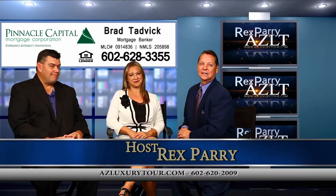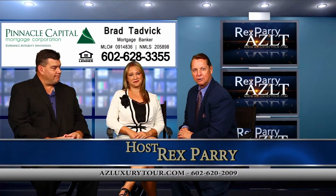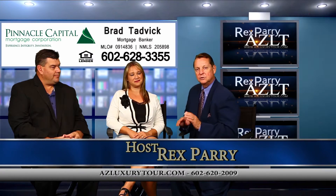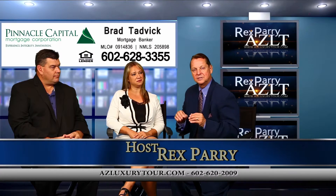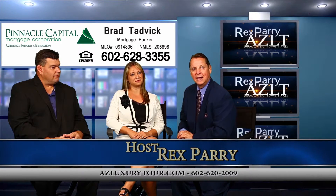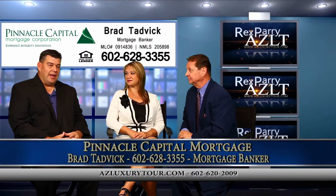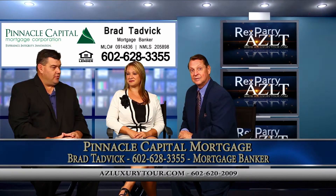Welcome back to the show. It's called azluxurytour.com. My name is Rex Perry. We're broadcasting in San Diego County, and if you just happen to stumble into us, you're going to see some incredible prices and incredible interest rates. Our co-host is Brad — introduce yourself, please. I am Brad Tadwick with Pinnacle Capital Mortgage.